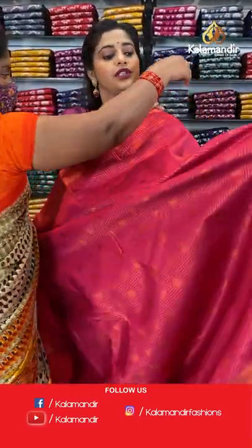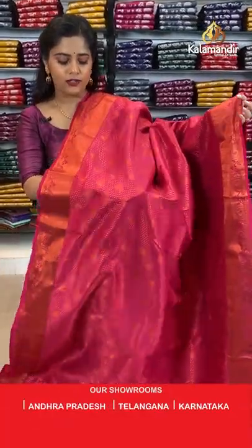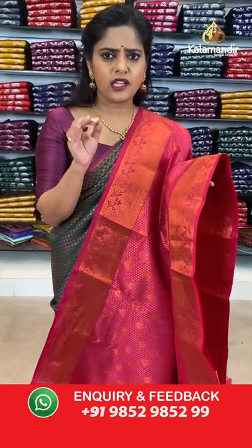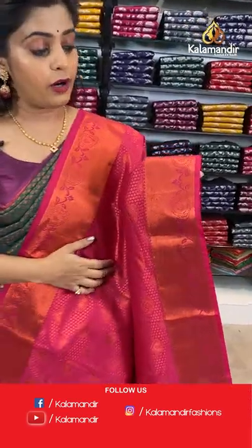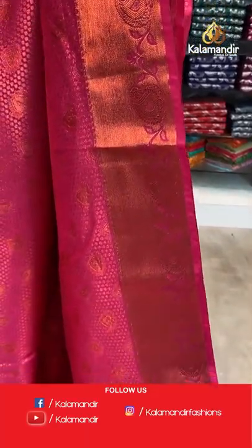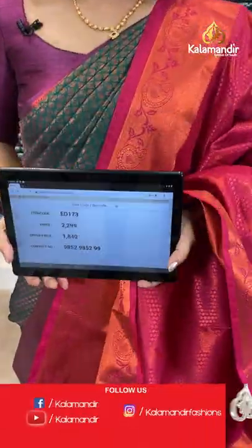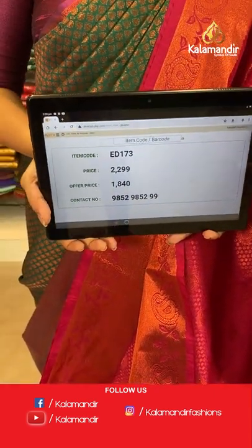Next is dark pink in another pattern — it has zari buttis and brocade pattern, very cute and delicate work. The border has kadi lines, floral design and paisley design in single colour pink. The same pink goes on to the pallu with brocade pattern. A plain blouse piece pairs with the saree. Saree code is ED173, offer price 1840 rupees.